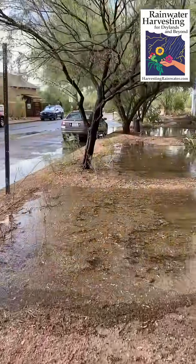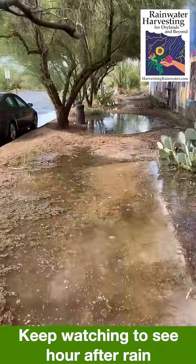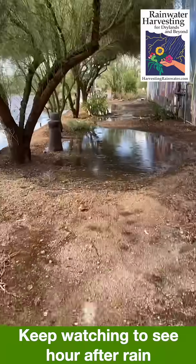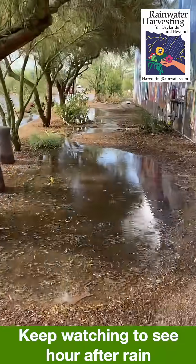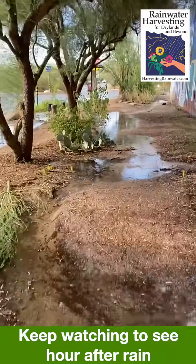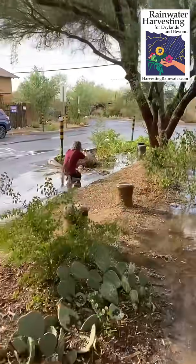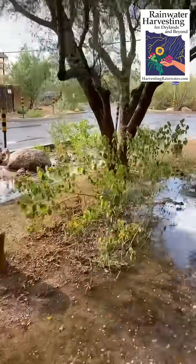Within about an hour all this water will be infiltrated, so no mosquito issues. Instead, we're part of the mosquito solution because we're storing that water subsurface, not on the surface, so mosquitoes don't have enough time to go from egg to adult. And the end-street basin — that too is full!